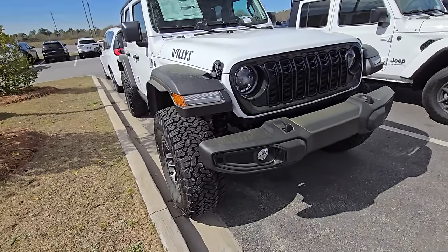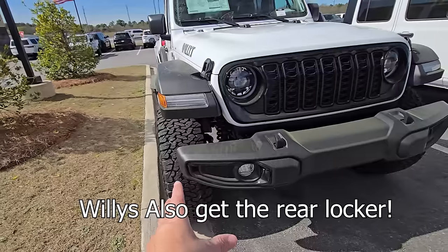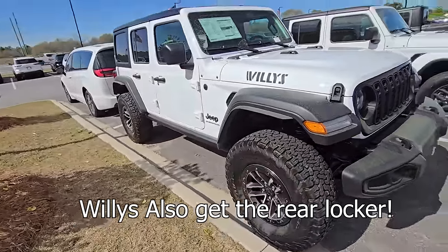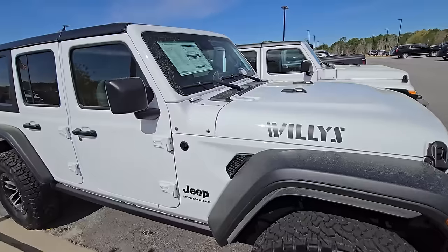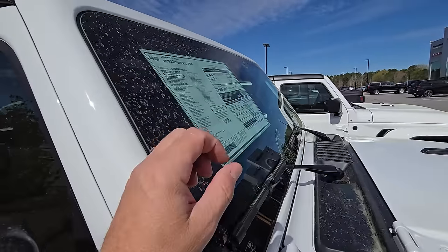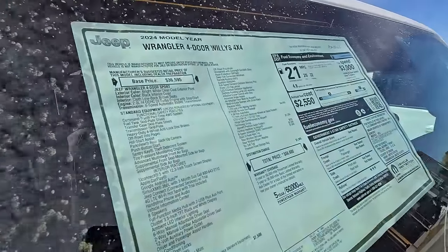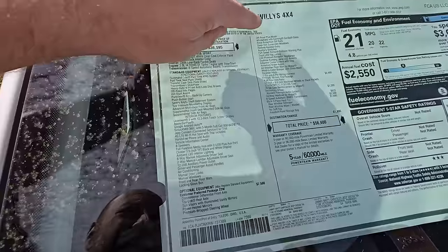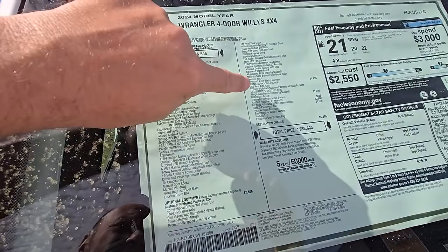Great looking setup. What's nice is when you're getting it from the factory rather than people just throwing 35s on something, this Willys package — I believe they re-gear it for you from the factory. Here are the details and specs. $56,000. And a 4.56 gear ratio.